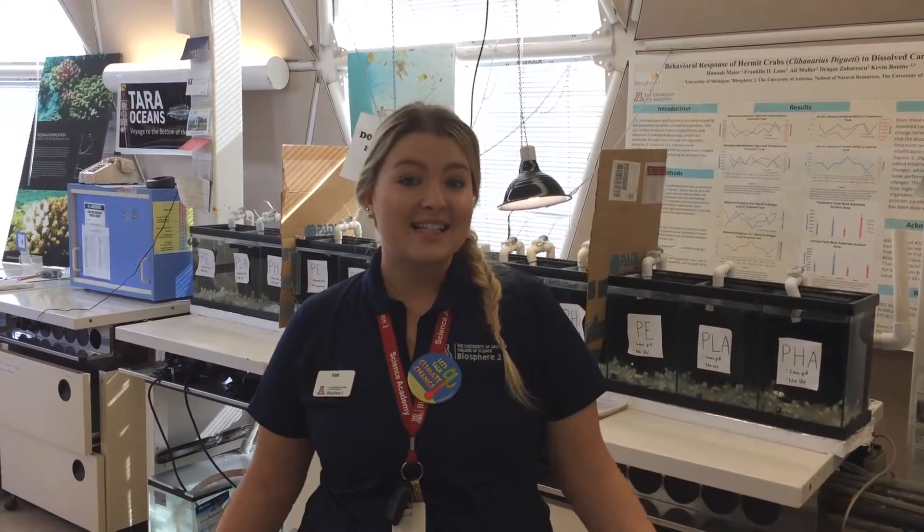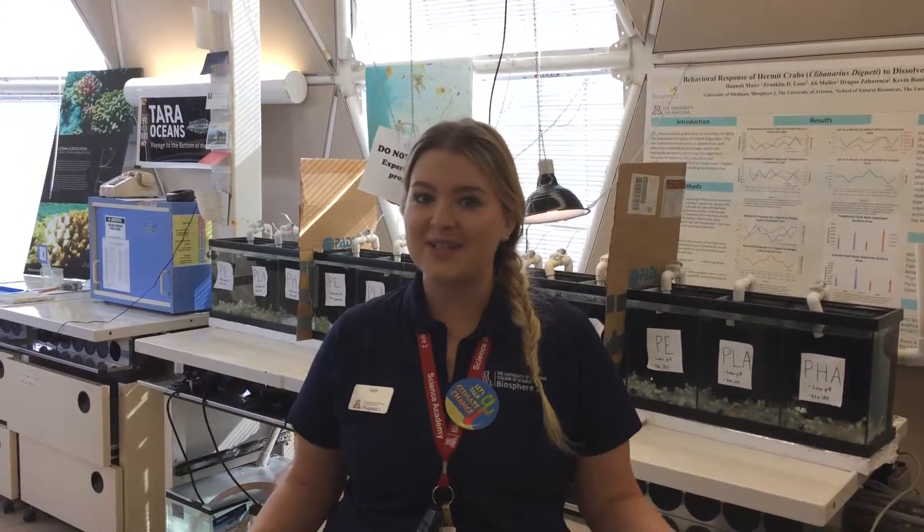So today we have a group from the Phoenix County Day School with 60 kids joining us here to do a tour of Biosphere 2, learning about our ocean and other facilities, but they also get to come in here and learn about squid morphology.